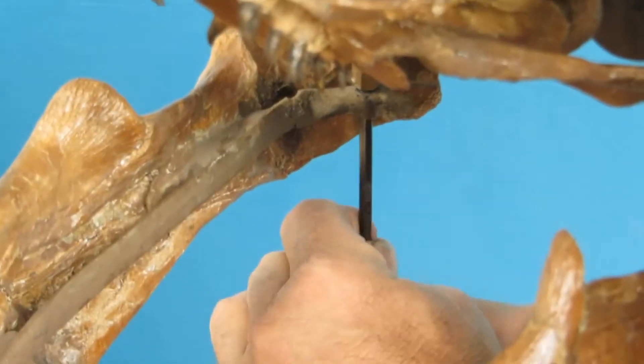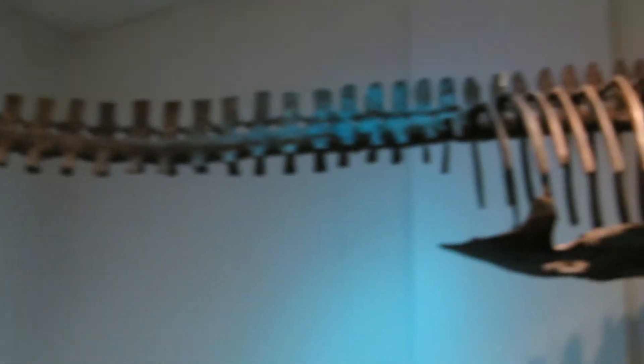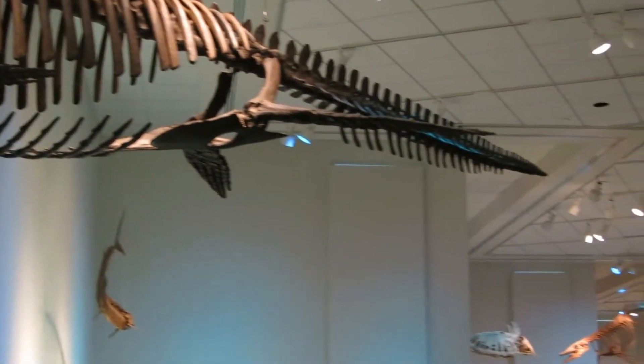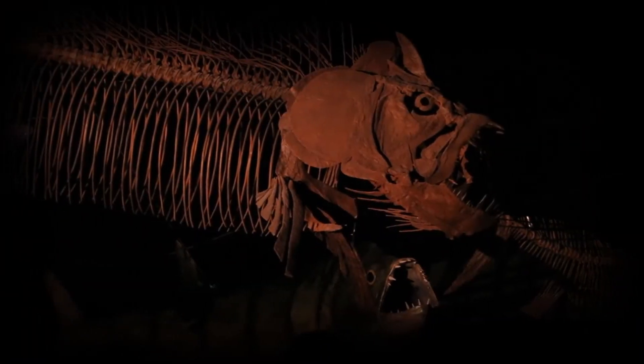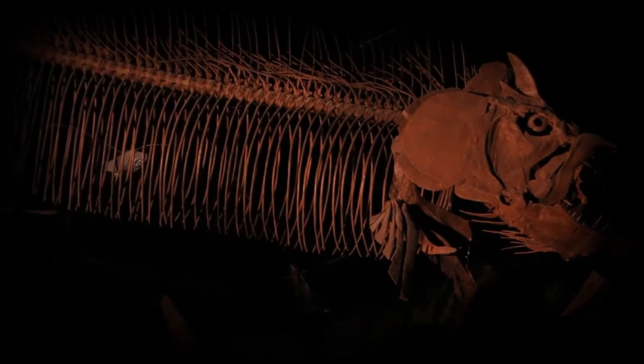As engaging as our didactic displays are, it is the sea monsters that dominate the exhibition. Savage Ancient Seas can consist of up to 35 life-size skeletons and life restoration models ranging from one foot to over 45 feet in length. This is the only traveling exhibition featuring fully three-dimensional skeletons of these amazing creatures from the age of dinosaurs.